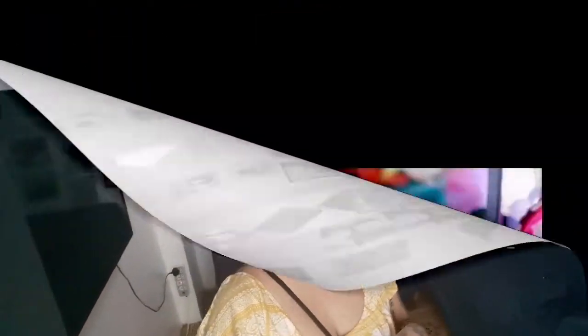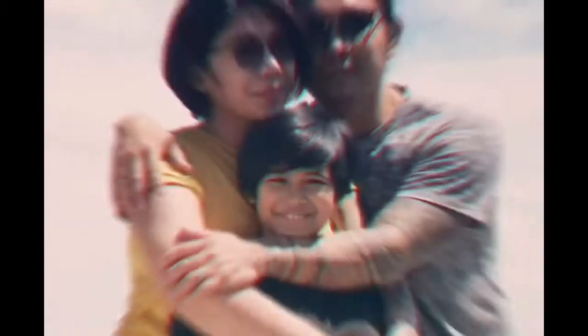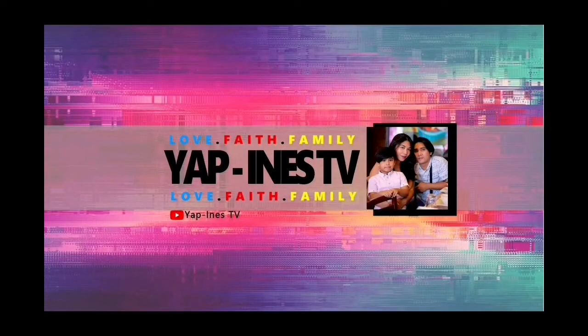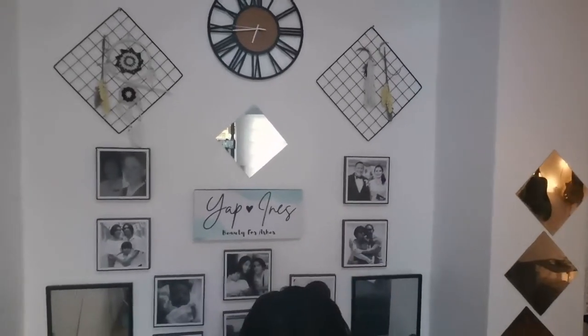Quick house tour! Good morning. So this is the receiving area. Let's see this — this is from Lazada, really cute cloth.